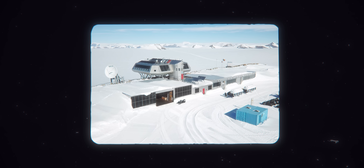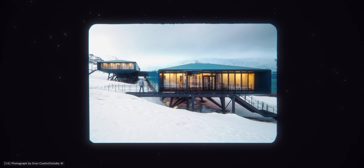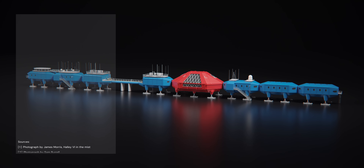In these ways, Antarctic buildings might represent a preliminary form of space architecture, and one day perhaps, stations like Halley 6 might finally live up to their spaceship-like appearance.